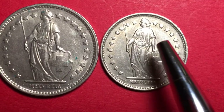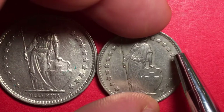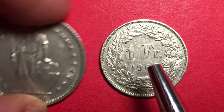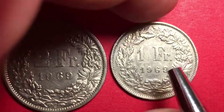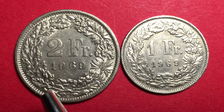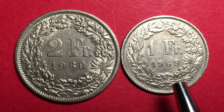Both coins share the same shield, 22 stars, spear, and Helvetia design. Looking closely, we see a beaded or toothed inner rim. This is a reeded edge coin. Flipping it over, we get the value on the back: the number 1, 'FR.', 1969 for the one franc, and 2 with '1969' for the two franc.